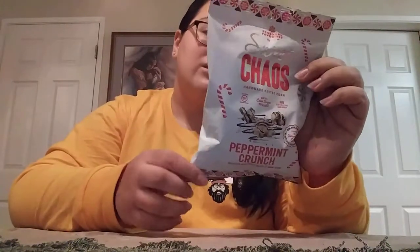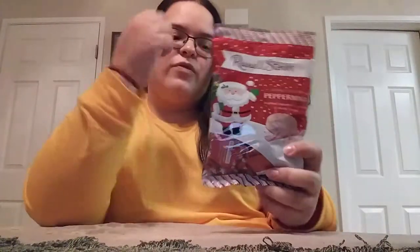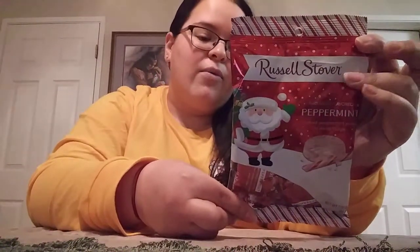It is 160 calories per bag. I also found Russell Stover's Peppermint Little Chocolates — crushed peppermint pieces and white fudge. I don't think they've had these in previous years. I wanted to give these a try because they sound really, really good, and Russell Stover's candies are always delicious.